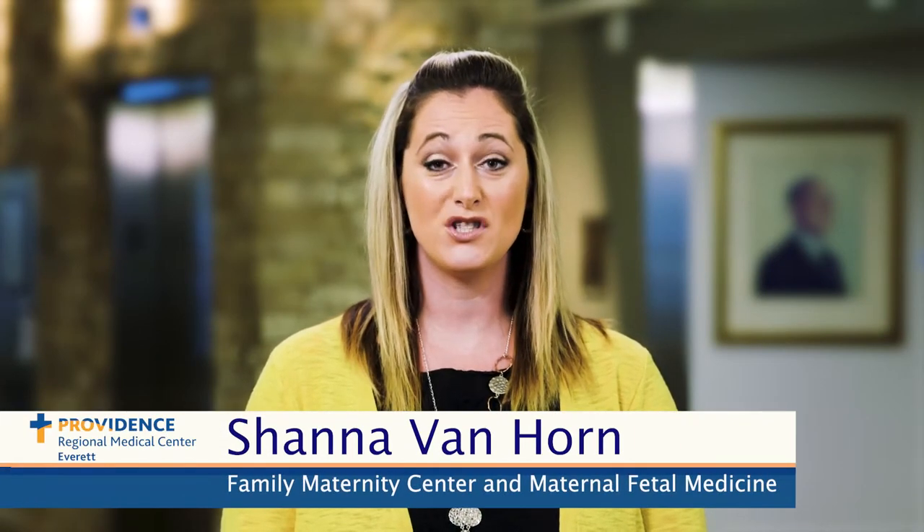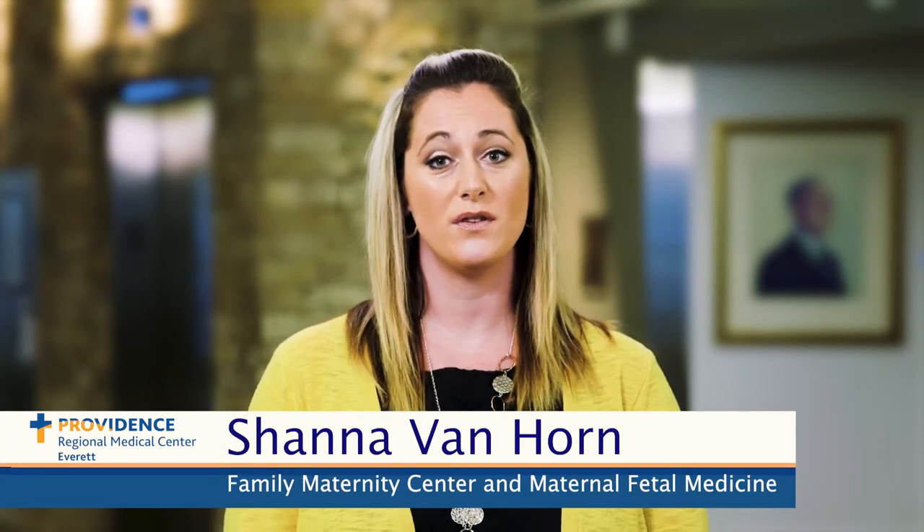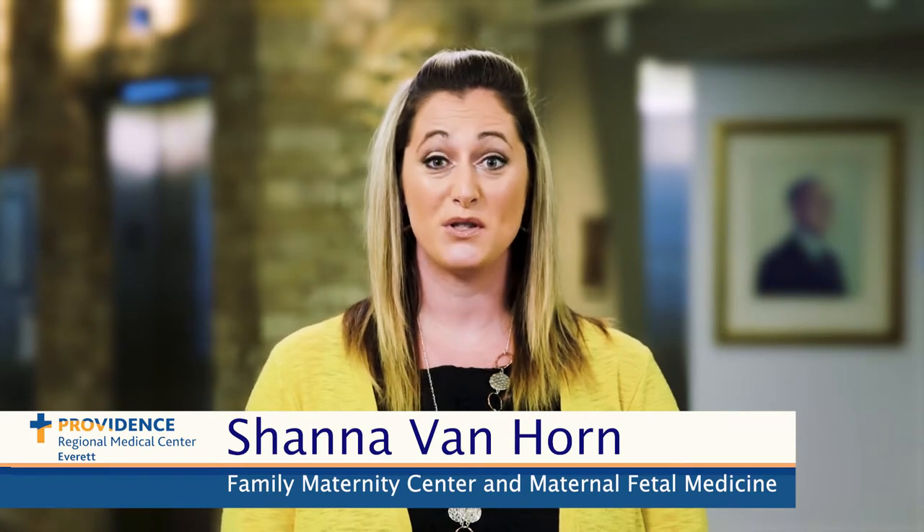Welcome to Providence Women and Children's Pavilion. My name is Shanna Van Horn, Co-Manager for the Family Maternity Center and Maternal-Fetal Medicine. There's nothing more miraculous than the birth of your baby, and here at Providence Regional Medical Center Everett, we are committed to the health and wellness of you and your baby. We strive to make this miracle a family-centered event as we partner with you in your birth experience.